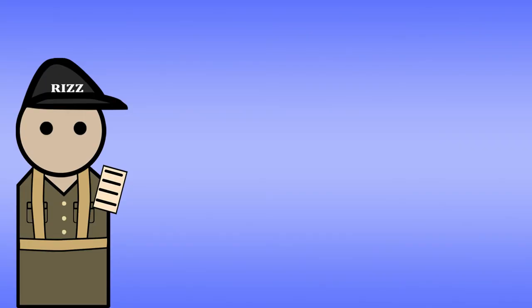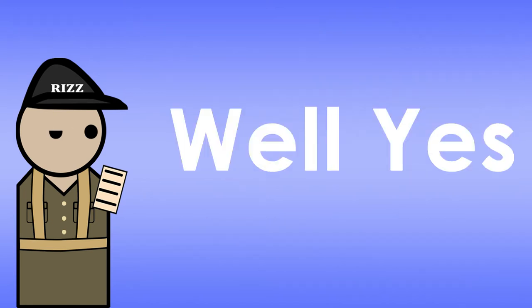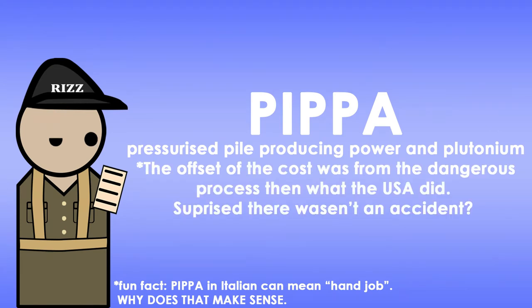The reason for the testing was to determine the acceptable limit of the amount of plutonium-240 which could be present in a bomb. The design was called PIPPA. While producing the plutonium for Operation Totem, it also produced a lot of electricity to offset the cost of creating the material to produce the bomb.